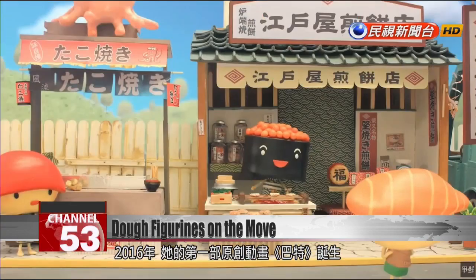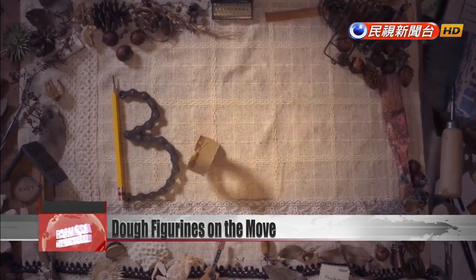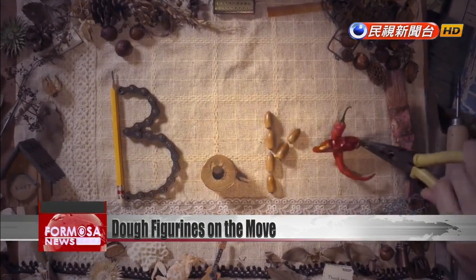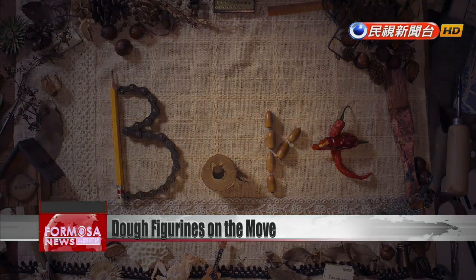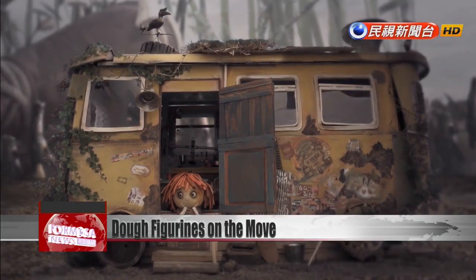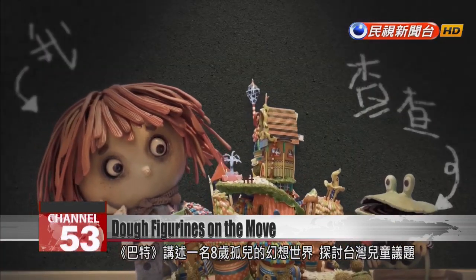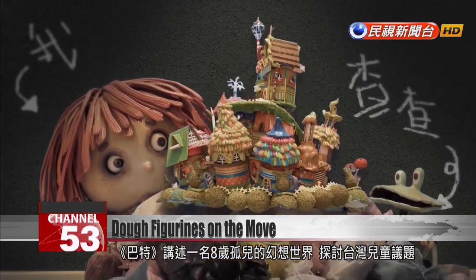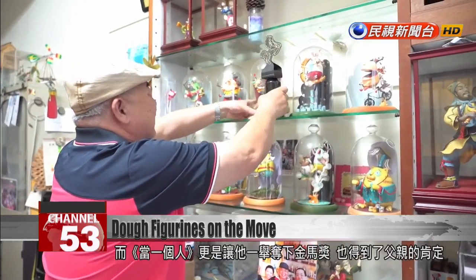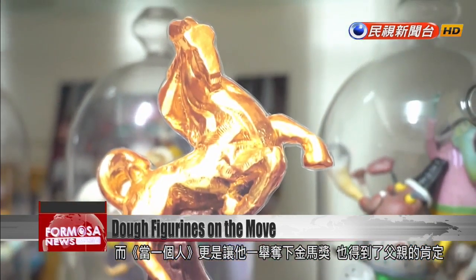In 2016 she produced BART, her first original animation, which explores children's issues in Taiwan through the story of an eight-year-old orphan in a fantasy world. But it was "Where Am I Going?" that earned her a Golden Horse Award and her father's validation.